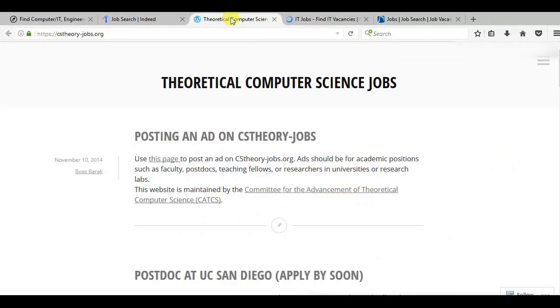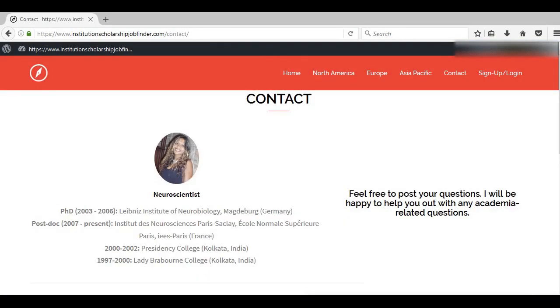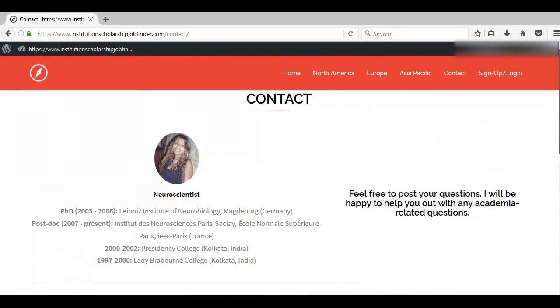You will see that this is going to save lots and lots of time and speed up your search. If you have any further questions, do not hesitate to contact me. Since I'm in academia, I'd be happy to help. Just go ahead and sign up and you will find all the information at your fingertips. Thanks for watching and bye.